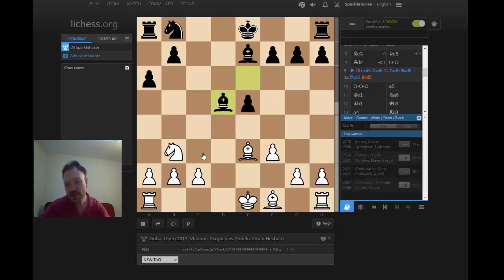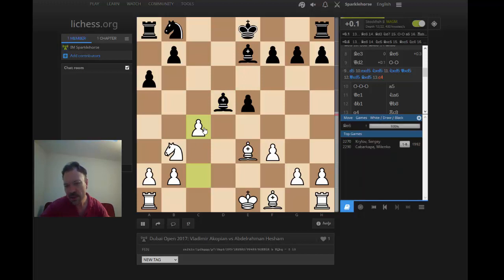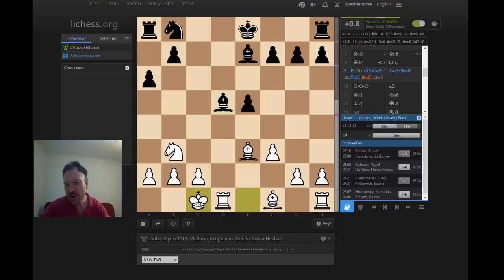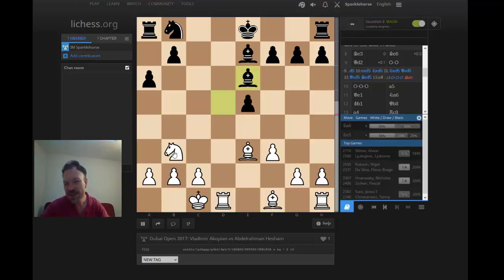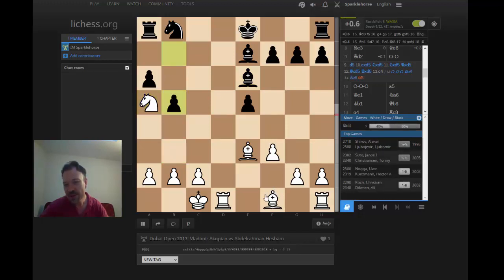Queen takes d5, bishop takes d5, and then c4 was played in one game. Castles queenside is more of a developing move, following the Shirov-Lbojevic game. Black gives up the white-square bishop on b3; white has a kind of static advantage. There's an interesting game with Na5 — we have Na5, b5. This is Shirov-Lbojevic, Bd3. All very natural moves for both sides, then Rhe1. Lbojevic held on here.